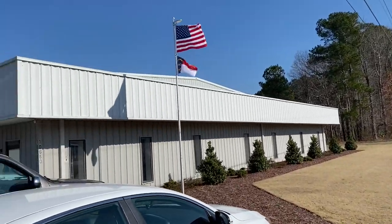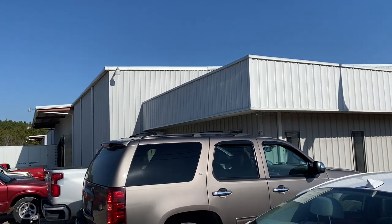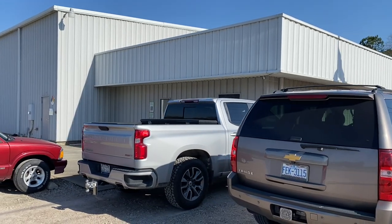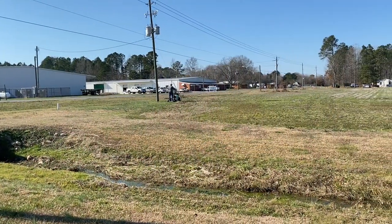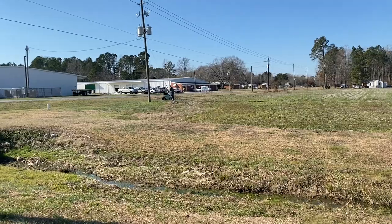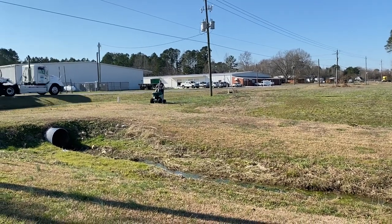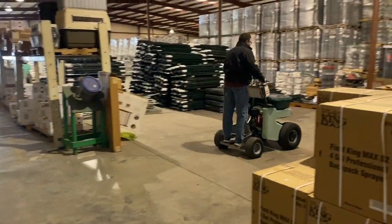Southern Seeds in Middlesex is the world's newest Permagreen dealer. We'll come by today and talk to them a little bit on some sales techniques, machine operation, and all that kind of stuff — some demos. I'm here at Southern Seeds in Middlesex, North Carolina, the world's newest Permagreen dealer.